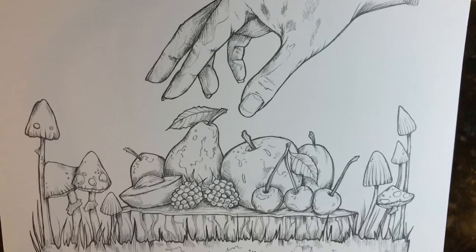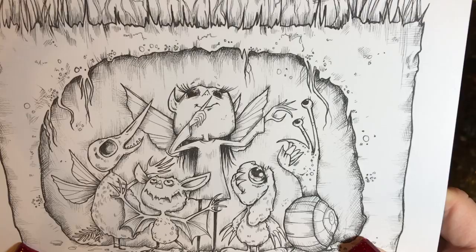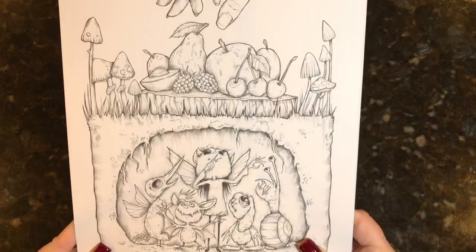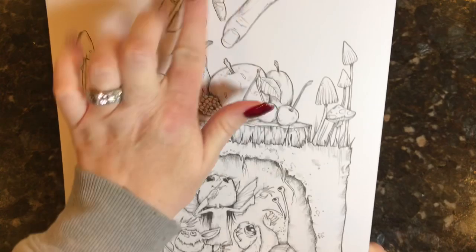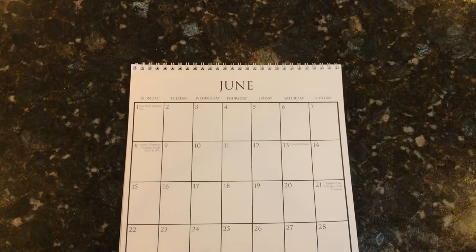For June, we have some fruits and then underneath we have little people living underground. I don't know what they are but they're super cute. Either way, those guys are really adorable and so fun to color. Kelly has even put in some shading, so if you really didn't want to do any shading you really wouldn't have to — it's already in there for you.